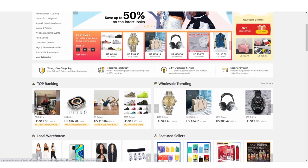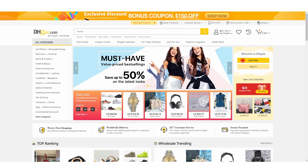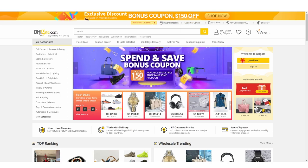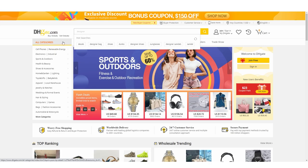On today's video I'm going to show you guys a unique method — this method is absolutely insane. Make sure you watch to the end because I don't think you're going to believe what I'm about to show you when it comes to DHgate.